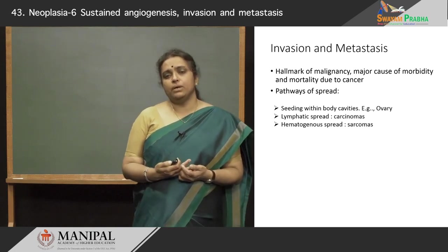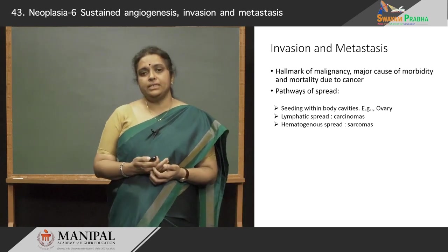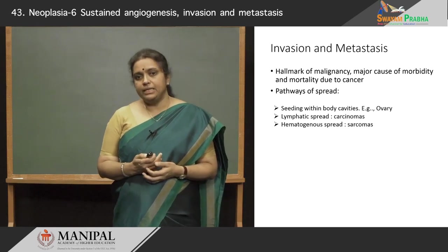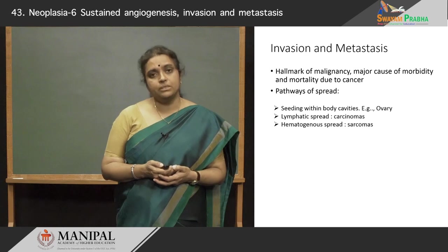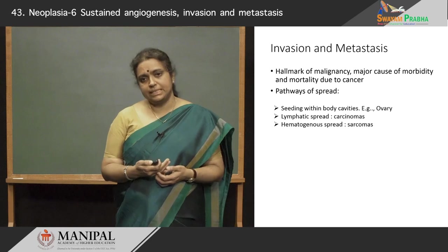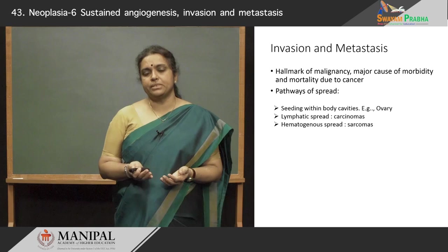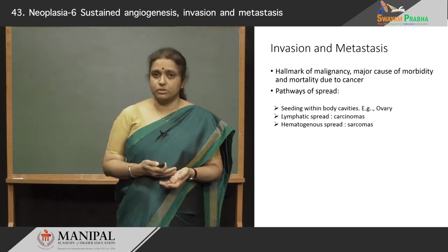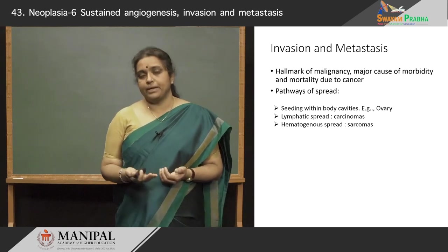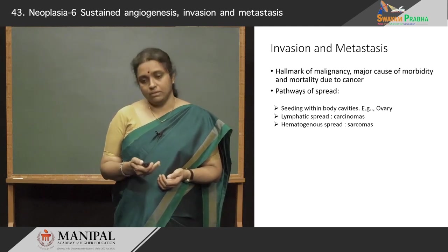We have already studied how cancers spread. They can either seed within the body cavities — like you see in ovarian carcinomas — or they can spread via lymphatics or hematogenously. These are not the only mechanisms: ovarian cancers can also spread by lymphatics and bloodstream, carcinomas can also spread by the hematogenous route, and sarcomas rarely can also spread by the lymphatic route.